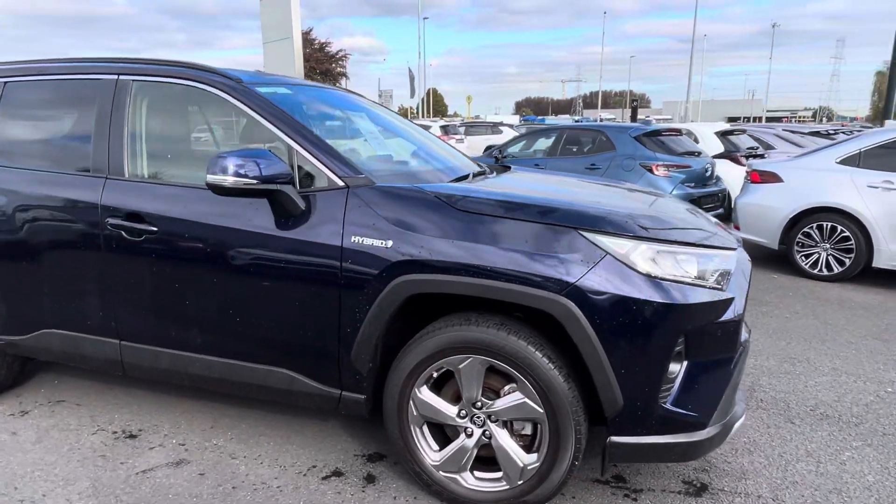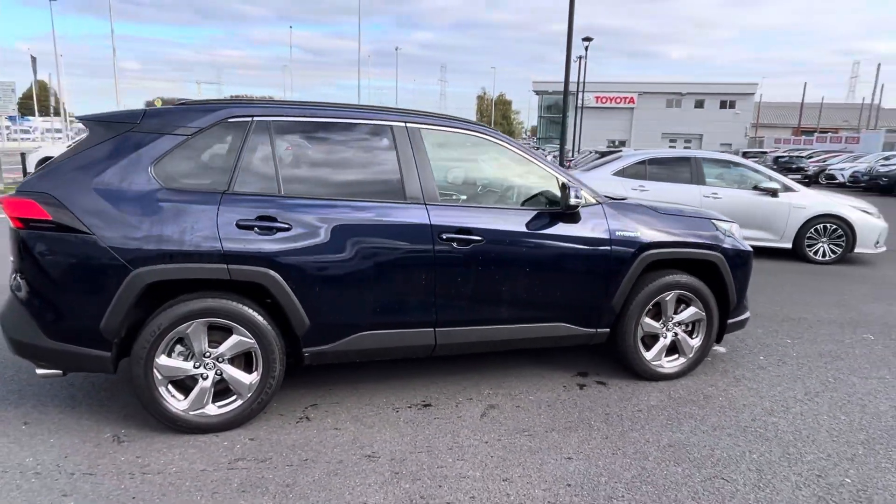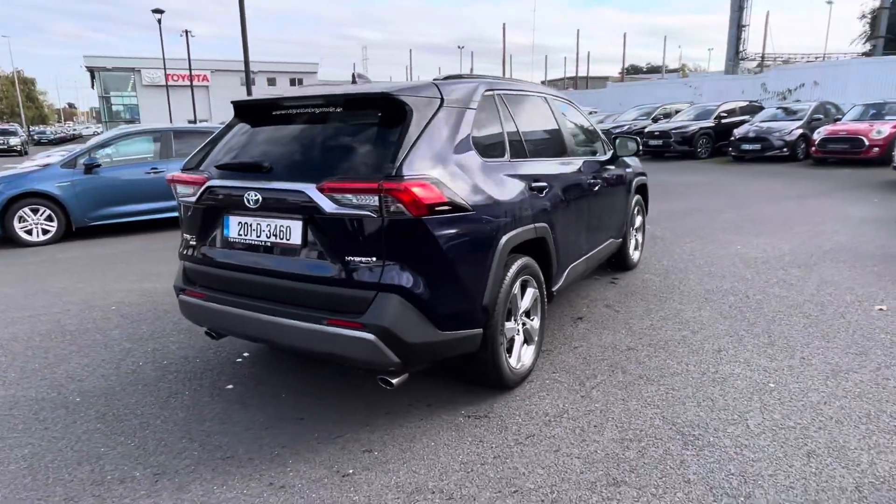Welcome to Toyota Long Mile. Now into stock today we have this 2021 Toyota RAV4 2.5 hybrid Sol model, finishing in midnight blue.